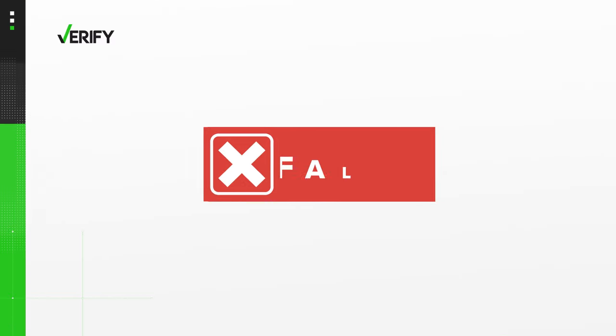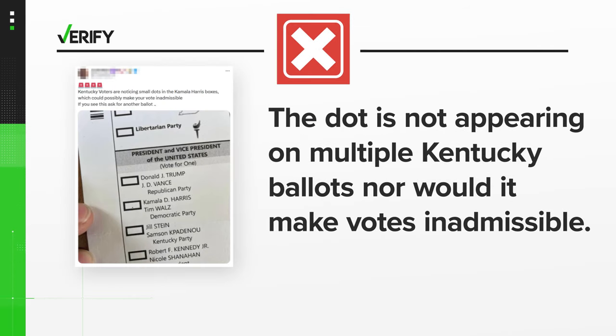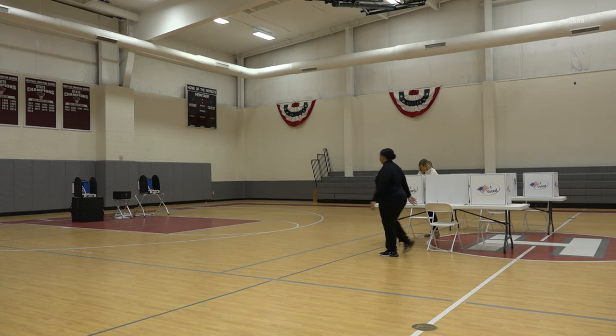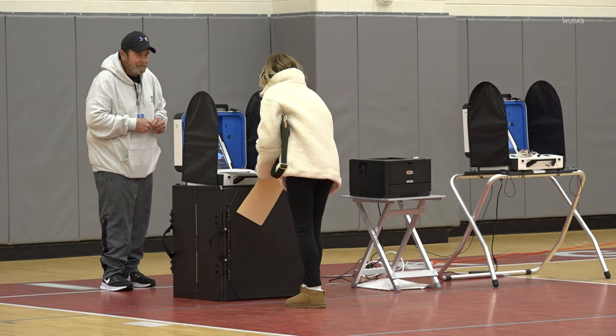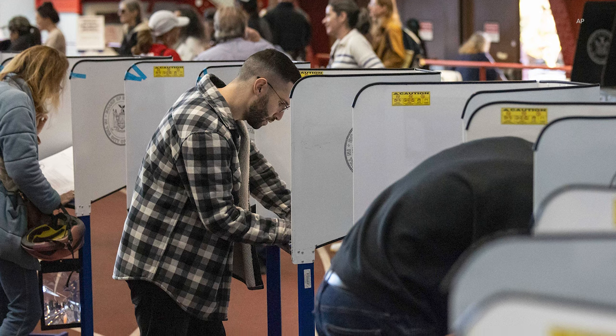So we can verify: the dot seen in this viral post is not appearing on multiple Kentucky ballots, nor would it make votes inadmissible. Also important to note, the Help America Vote Act of 2002 requires voting systems across the country have processes in place to notify a voter if their ballot selects more than one candidate for a single office and provide that voter with an opportunity to correct their ballot.